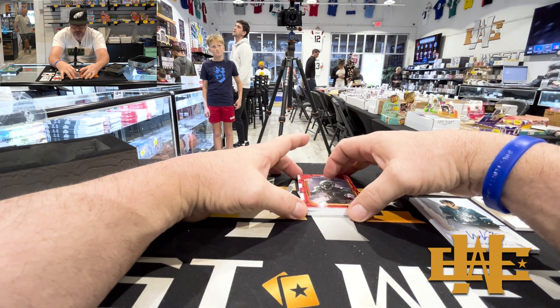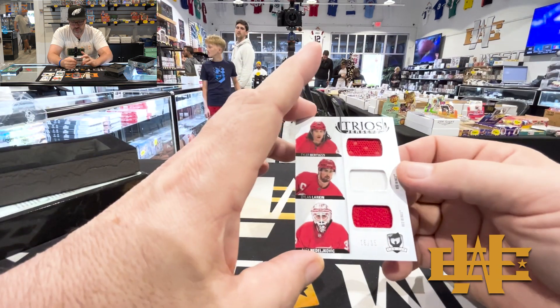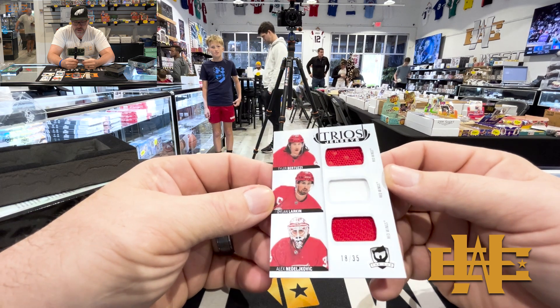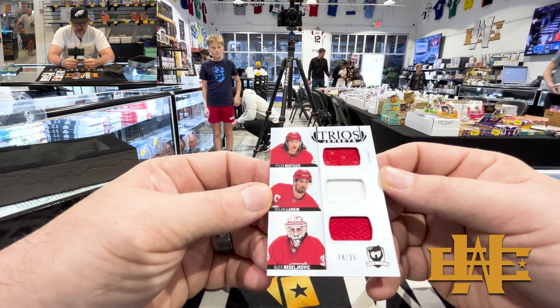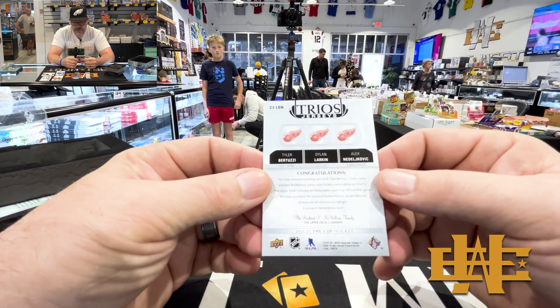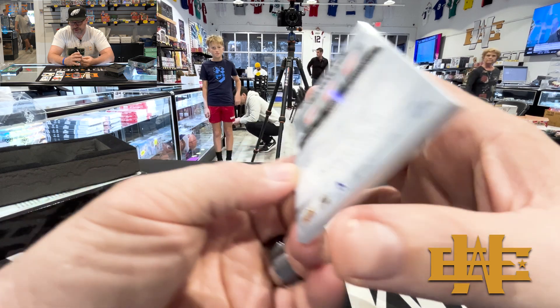Two more to go. It's a triple — trio jerseys. Tyler Bertuzzi, Dylan Larkin, and Neto Jovic to $35. Those are Red Wings. Triple jersey — very, very cool.